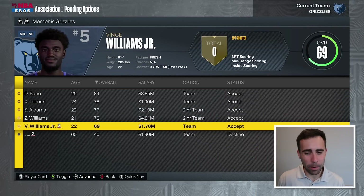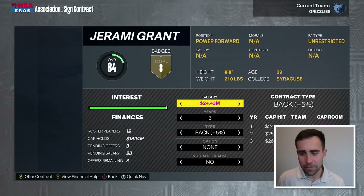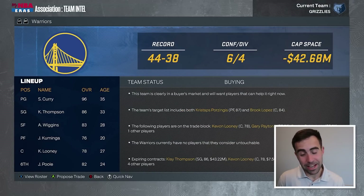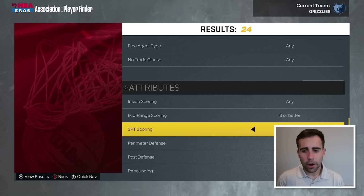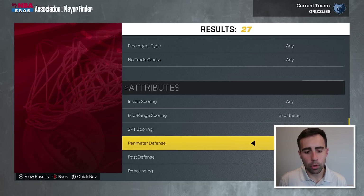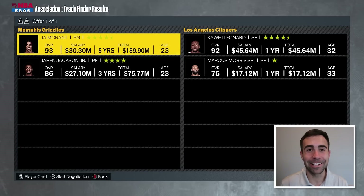We're going to probably decline the option on Vince Williams, Zaire, Santi Aldama, Xavier Tillman, and Desmond Bain — welcome back. In free agency we don't have any money, so let's look at the trade block. Some players on the block in Milwaukee don't really fit our needs. Kavon Mooney is on the trade block in Golden State — I'd go after him depending on the price. CJ McCollum is on the block, but we don't really need another scoring guard. I'm going to look at forwards with a B-minus or better in mid-range, three-point, and perimeter and post defense — Kawhi Leonard comes up, but with that price tag, no.